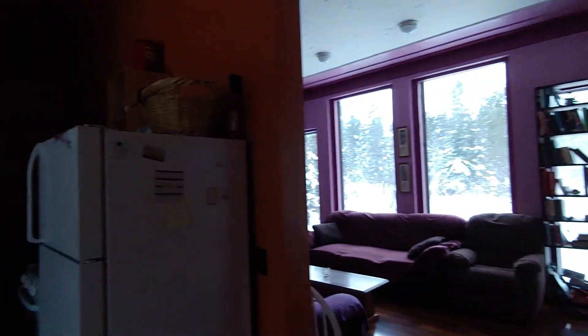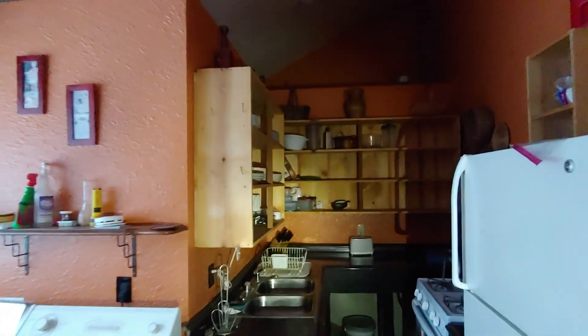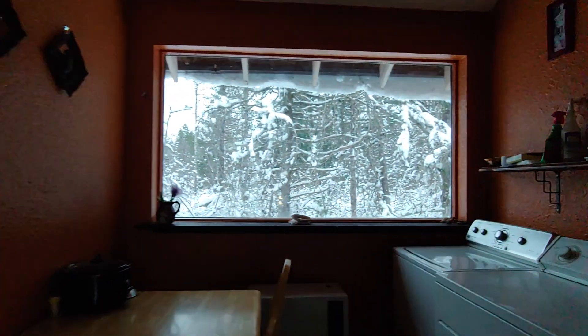There's an entryway, and as we look up here, the stairs lead to the bedroom. And then we'll look at the living room and the kitchen — the kitchen — and there is the laundry and the dining area.